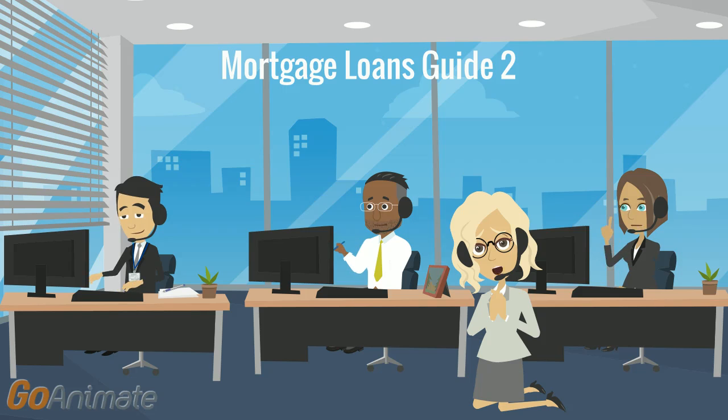Paid by the seller upon the sale of the home. The loan processor's job is to prepare your mortgage loan information and application for presentation to the underwriter.